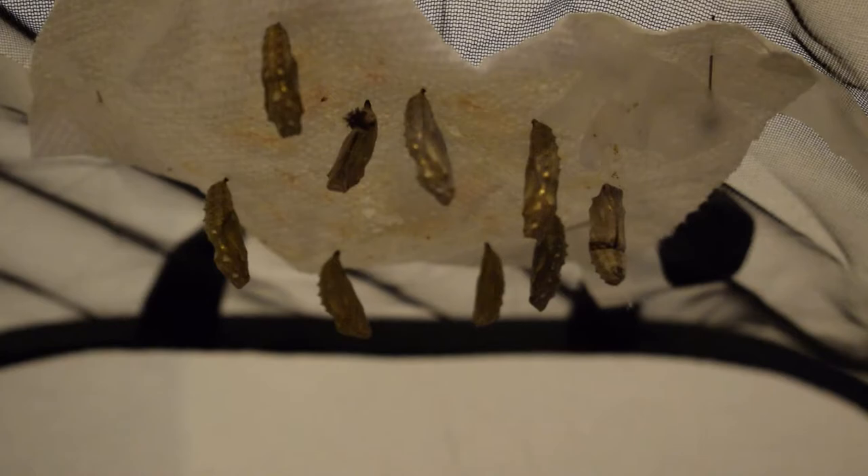All the cells are digested except for one very specialized cell called an imaginal disc. Imaginal discs form when the caterpillar is just in its egg — it has one disc for every part of an adult butterfly's body, such as eyes, legs, antennae, and wings. It is from these discs that the adult butterfly forms.